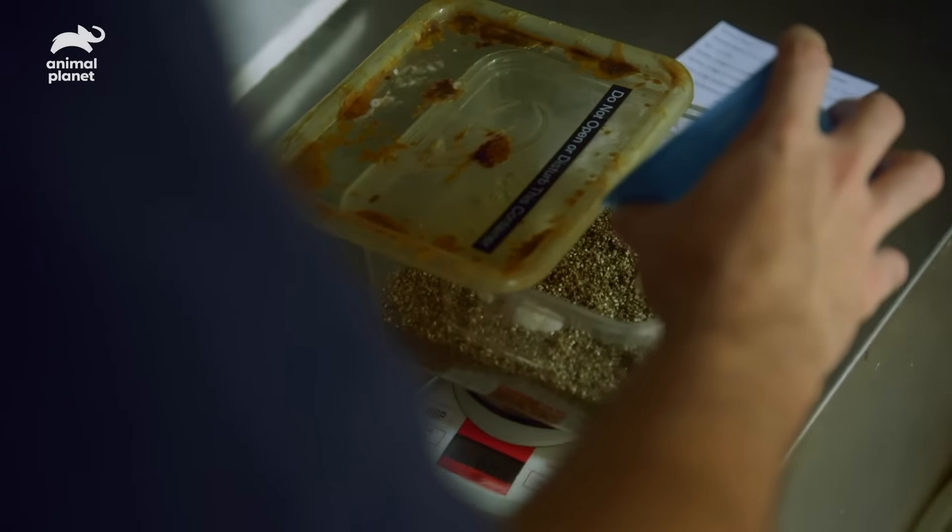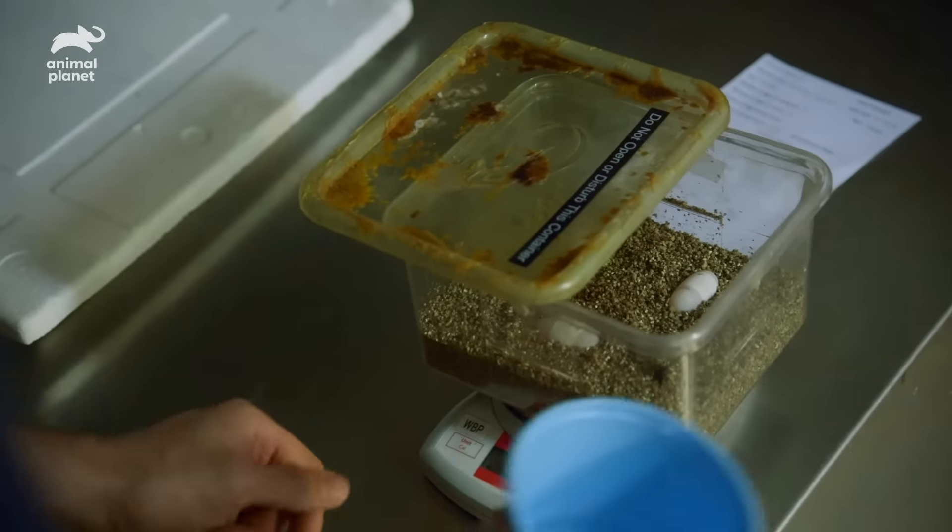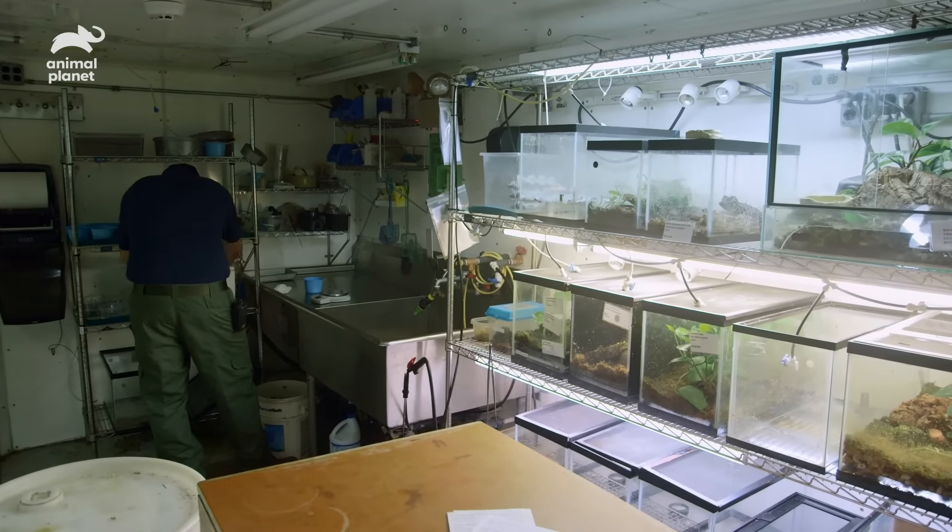Black-breasted leaf turtles are endangered in the wild — they're very rare, and they're one of my favorite turtles. It's really exciting to have new hatchlings. They're just fantastic little turtles; they come out of the egg ready to go and they're adorable.